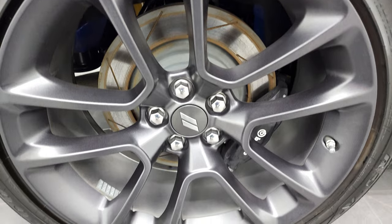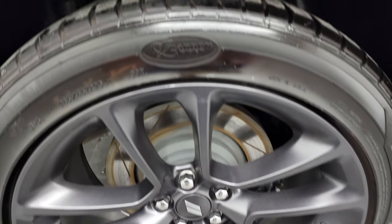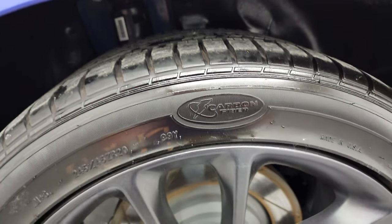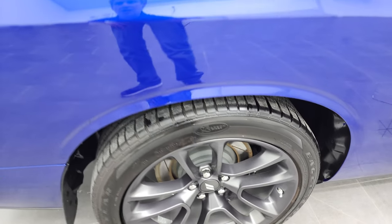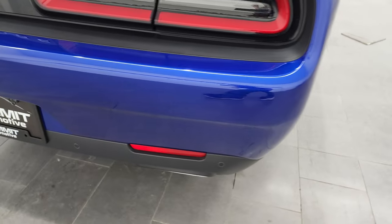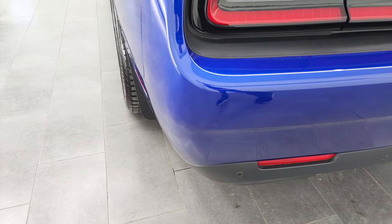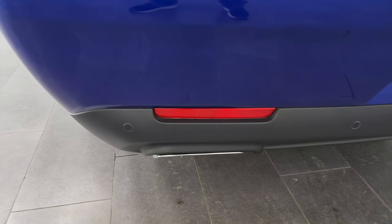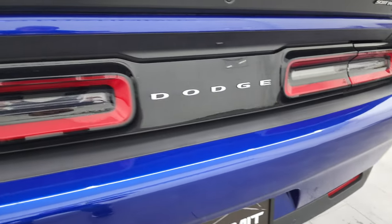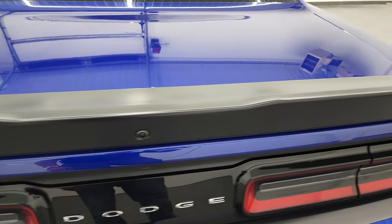Back rim has no scuffs or scrapes, and the back tires have just as much tread as the front tires. You do get the Brembo brakes back there as well. Coming around to the back of the vehicle, the rear bumper is in fantastic condition — I didn't see any dents, dings, or cracks on that. You get the backup parking sensors and the chrome-tipped exhaust. You get the LED tail lamps, deck lid spoiler, and the trunk lid is in nice shape as well.